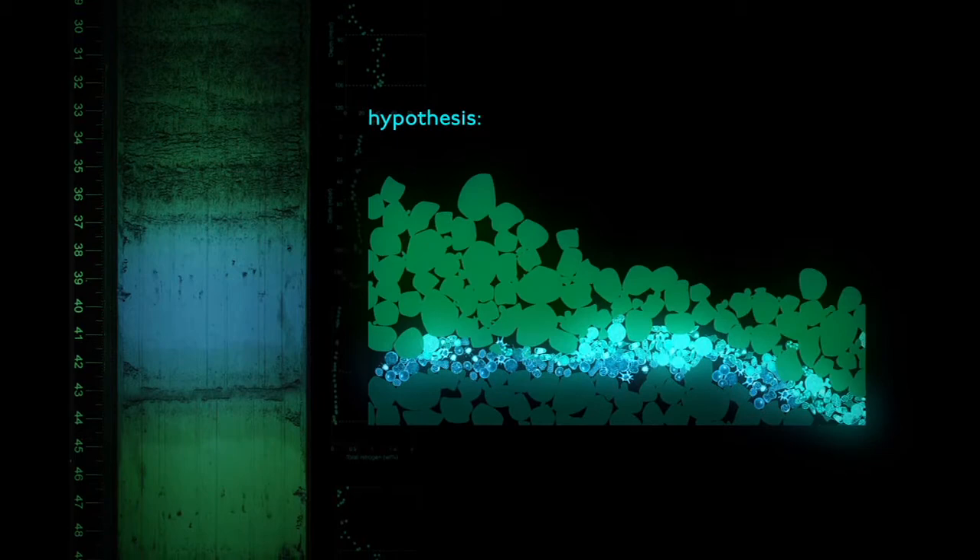We look for boundaries, we look for contacts between different types of sediments. Here is all terrigenous, and all of a sudden right below that is all marine. How did this happen? What kinds of things could have happened to cause this sharp change?